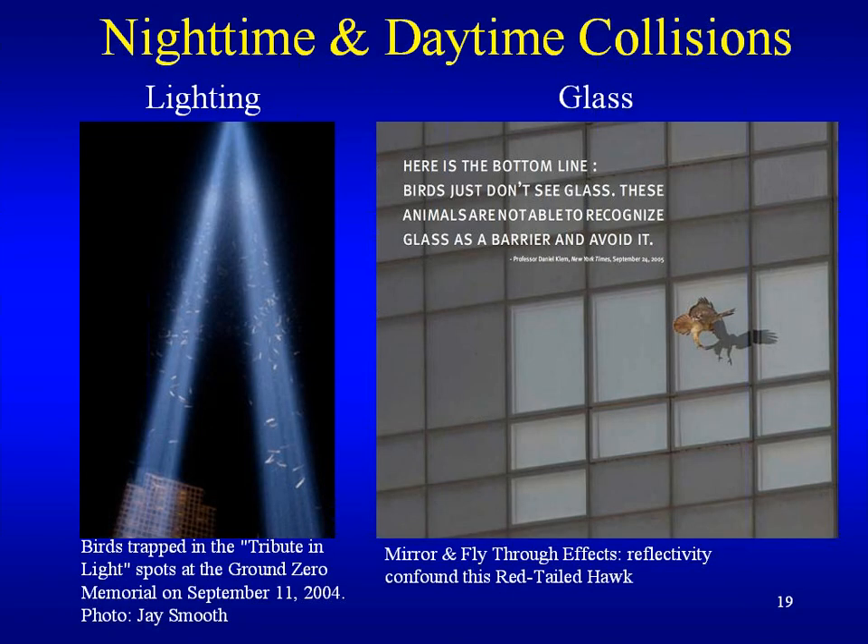Out of all the design criteria you can implement, having a Lights Out program is number one — before bird-safe glass or general bird-safety design. Here's a good picture of the beacon effect: a tribute in light display at the Ground Zero Memorial on September 11, 2004, showing all these birds flying around, attracted to that light and totally dazed. You can imagine during migration what would happen.